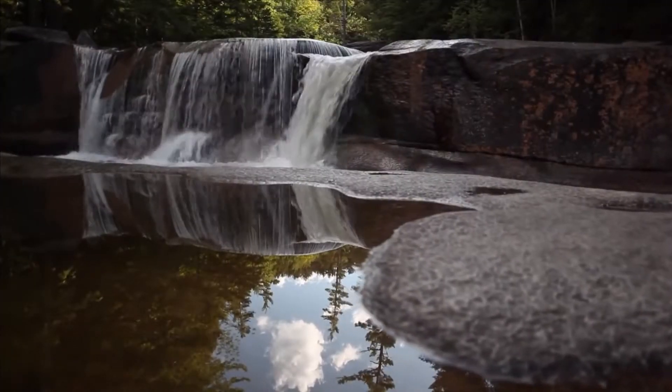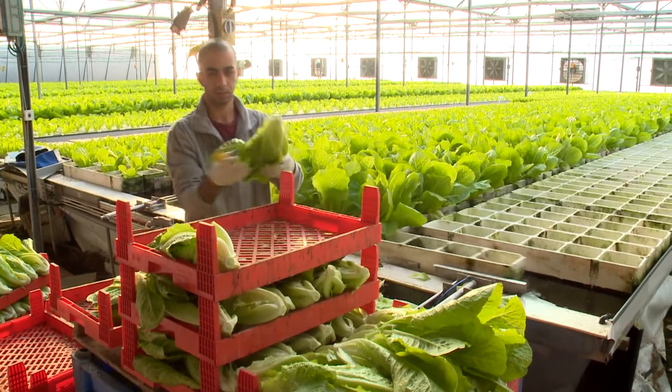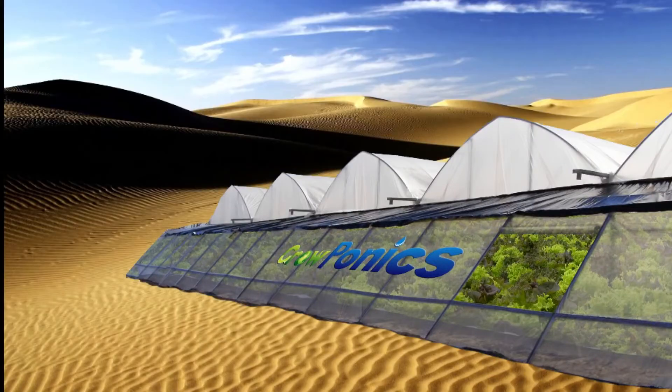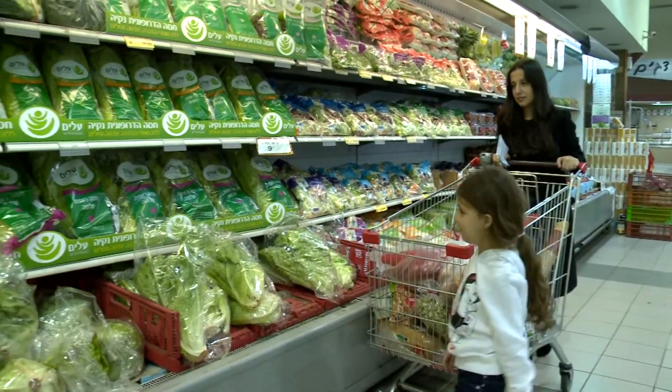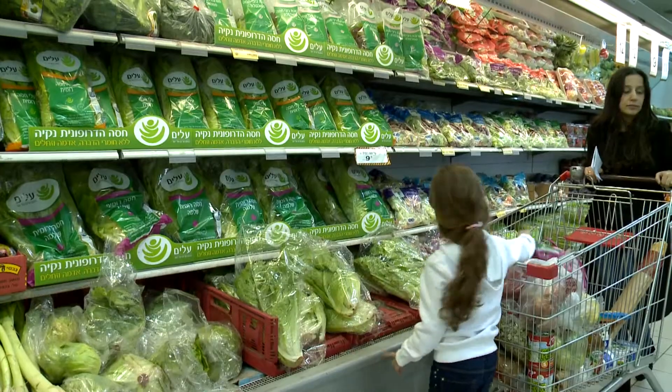Needing only minimal water and a power supply, arrays of Groponics' production units can create automated virtual farms anywhere, from Alaska to the Sahara. Conveniently placed near urban population centers, the farms create a constant supply of fresh produce to market, with significantly extended shelf life.